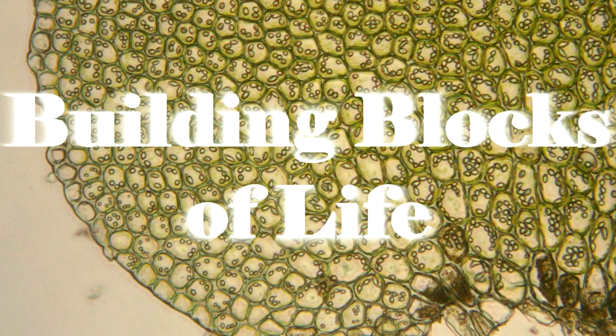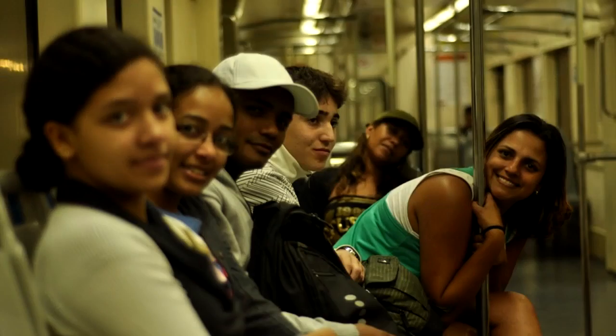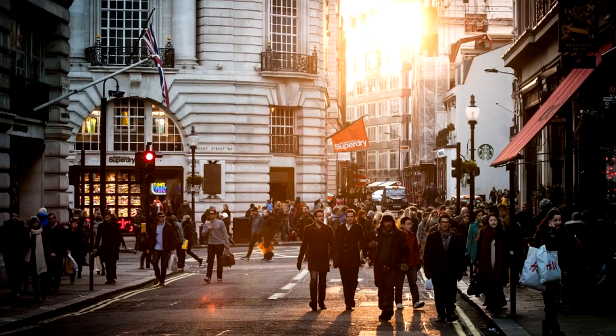These cells make up different parts of your body such as your muscles, heart, skin, and brain. Cells can't do much on their own, but together they can make complex things like human beings.